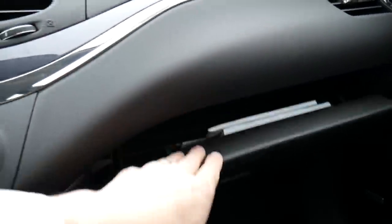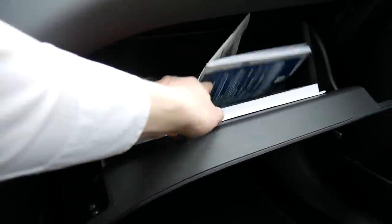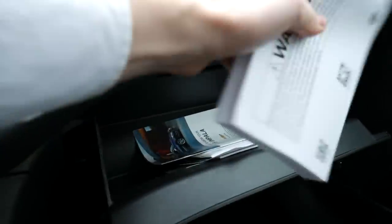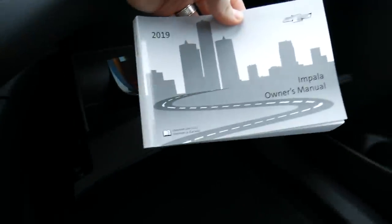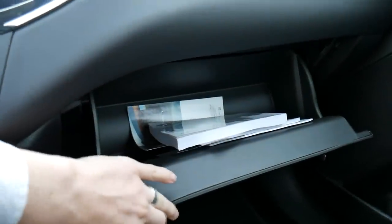Over on the passenger side, we have a glove box. It feels kind of fancy — this is the 2019 Impala after all. There's just enough room to keep your owner's manual, your registration, and a couple other odds and ends.